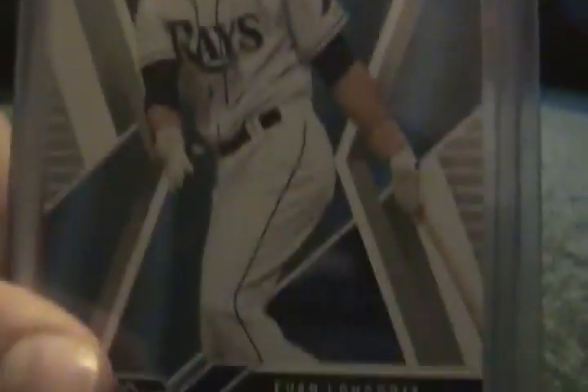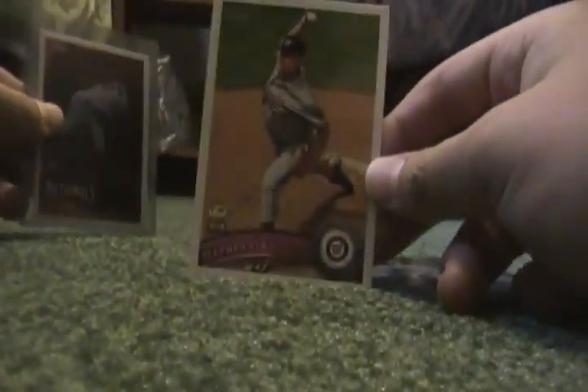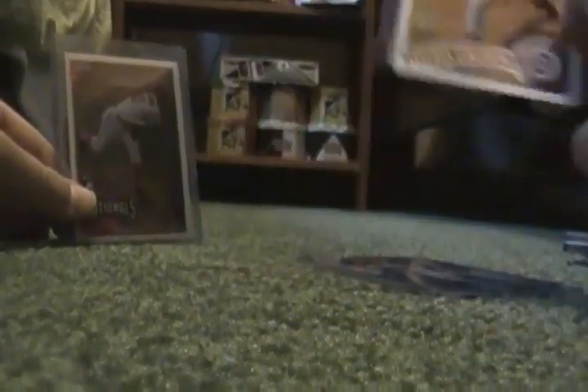Now we'll go for a couple rookies — well, kind of rookies. This Evan Longoria rookie, it's a sweet looking card, Upper Deck X. And then this Strasburg has a little trophy from 2011 Topps — I don't think it's a rookie, but it's a nice little insert. And then this beautiful 2010 Topps Chrome rookie Steven Strasburg. That's it for the rooks.